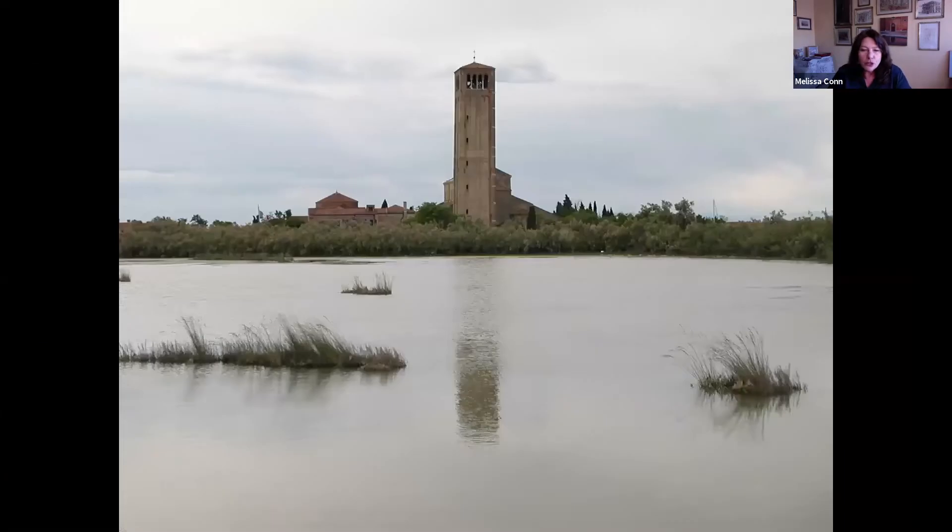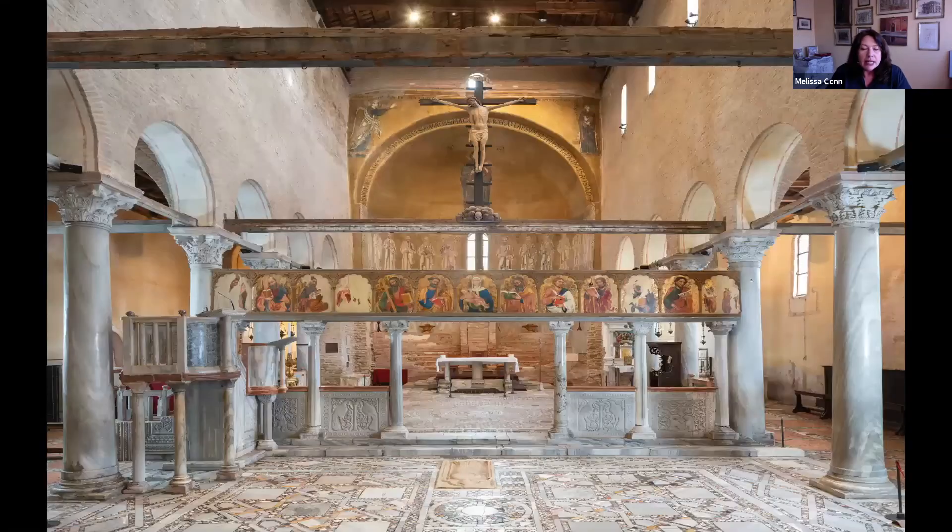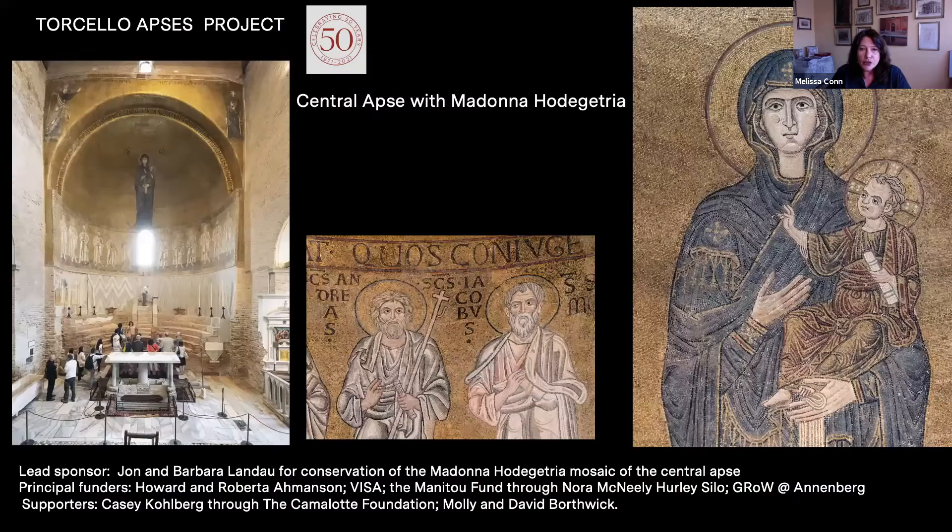I'll start with Torcello, in the Venetian Lagoon, about a 45-minute boat ride from Venice. This is the oldest standing monument in Venice and the building itself dates to the 7th century. As you see the interior of Santa Maria Assunta, Save Venice has several projects there. Most important is our anniversary project, which involves the two apses of the church. We have the central apse with the Madonna Jodegitria, and we expect to be putting scaffolding up in the main part within the beginning of the summer so that we can do an additional conservation check on the mosaic and then start the actual conservation of the mosaic and also of the brick choir underneath in the surrounding area.